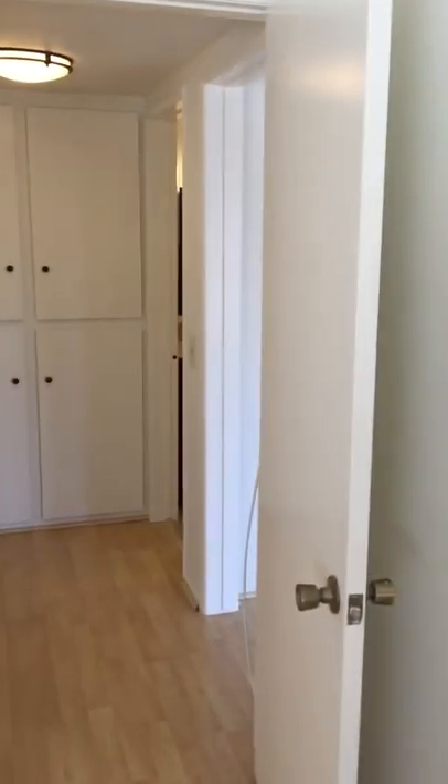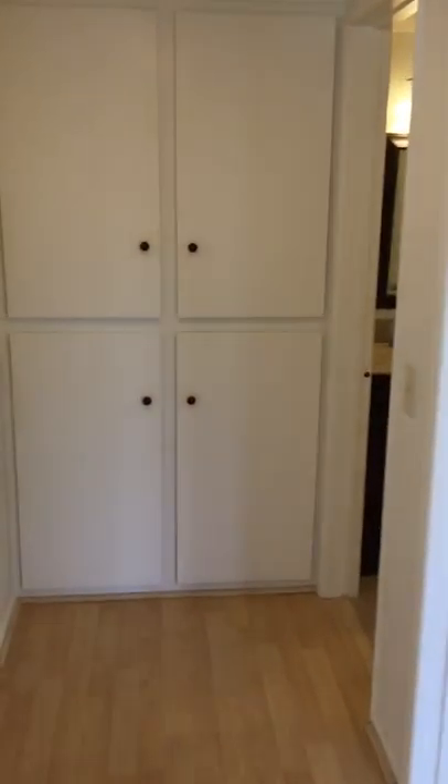Back to the bedroom — decent size. The closet appears to be separate but it is enormous. Check this out — this is a huge closet, with lots of nice built-ins.